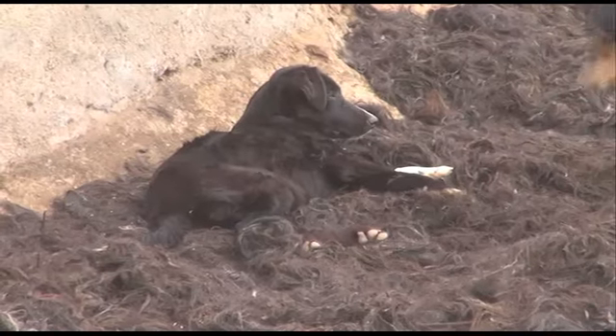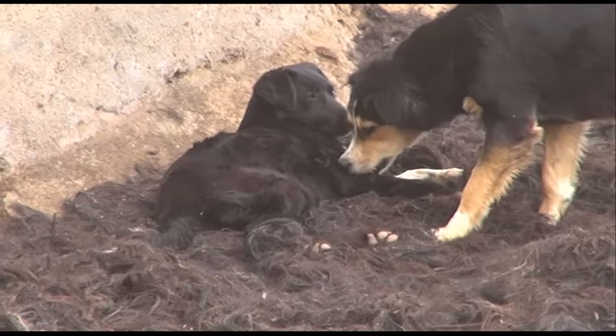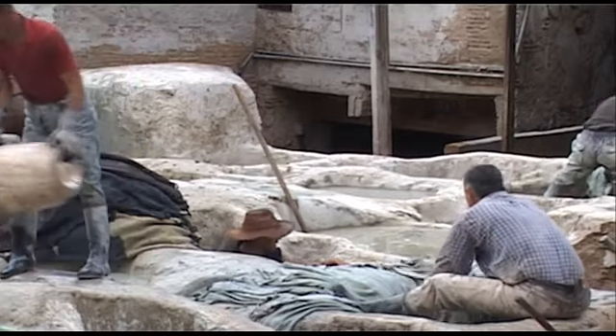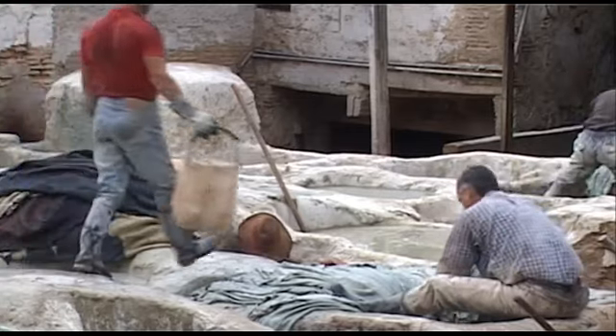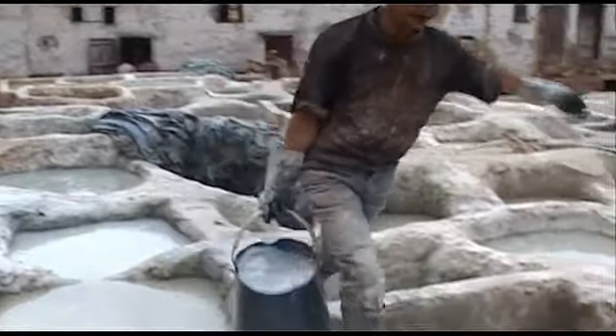Les poils, ainsi séparés de leur peau, seront quant à eux revendus pour faire des tentes berbères ou des tapis. Compte tenu des risques liés à l'exposition à la chaux, à l'ammoniaque et à l'urine d'animaux, on nous a indiqué qu'il y avait sur place une visite médicale mensuelle.